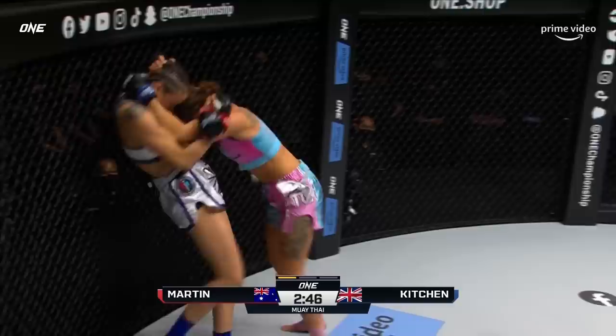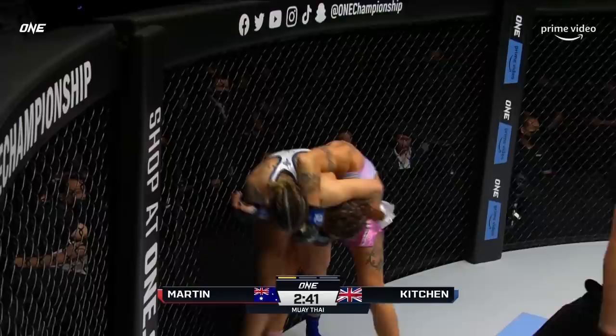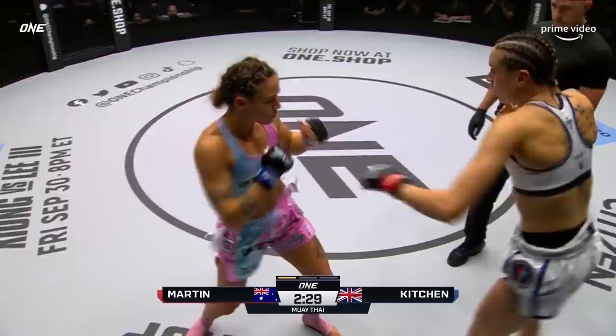Good knees on the inside from Amber Kitchen. This is where Tandra likes it — fires back as they go up against the fence. There's nothing about this volume from Amber and this quick start that has surprised me at all.